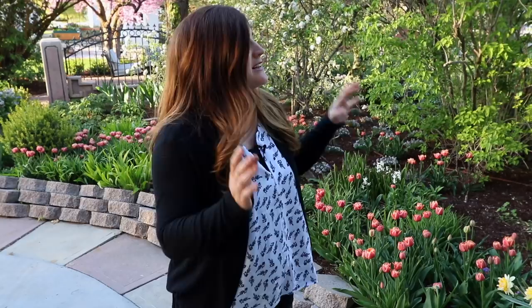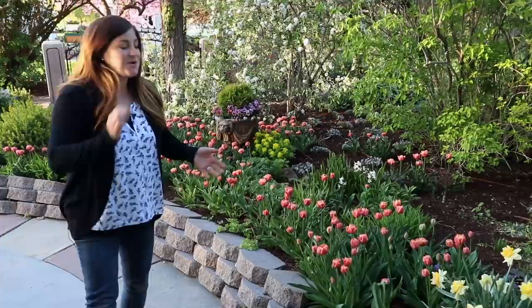Hey guys, how's it going? We're nearing the end of April and we wanted to give you a quick tour of some of the really pretty blooms in our garden right now. It's not going to be a complete garden tour — we're just going to stop in a few key areas that are really pretty right now, and then we're going to give you a tour of our vegetable garden because the fence is done. I think you guys are going to love it.